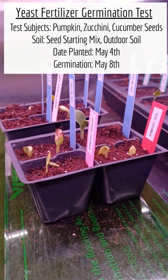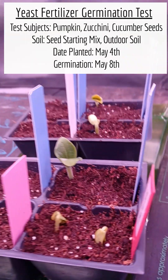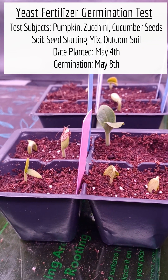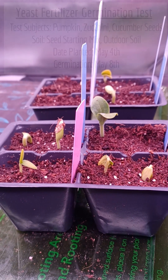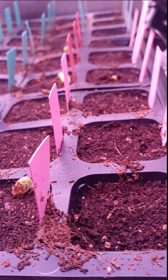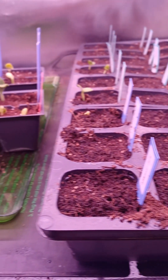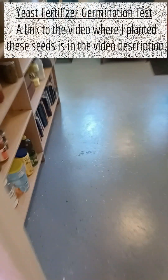Good morning, this is Adrienne with Hamilton Homestead. It is Thursday May 8th and look what I woke up to — right there. These are the seeds I started on May 4th, so four days ago. I put them in a seed starting mix and did not apply the yeast fertilizer to this tray, and this is the tray that I did apply yeast fertilizer to.